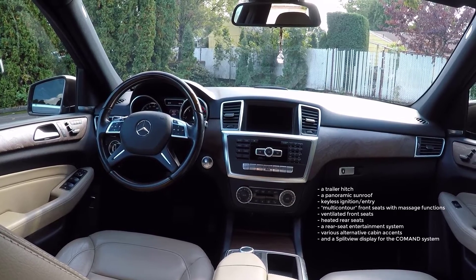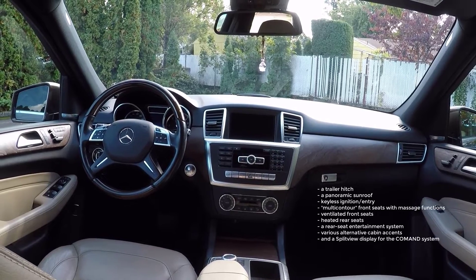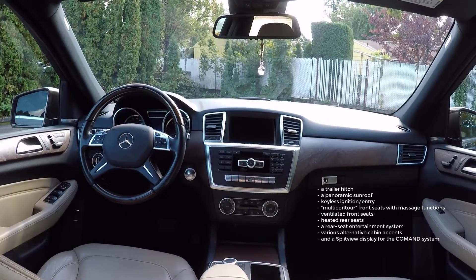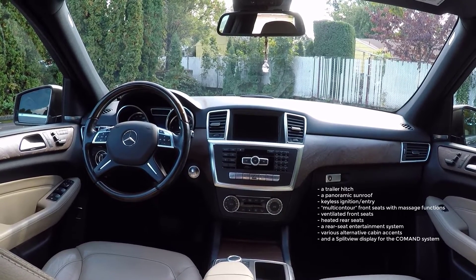Additional standalone options include heated rear seats, a rear seat entertainment system, various alternative cabin accents — meaning different metals and wood finishes — as well as a split-view display for the Command system that can project different images to the driver and passenger.